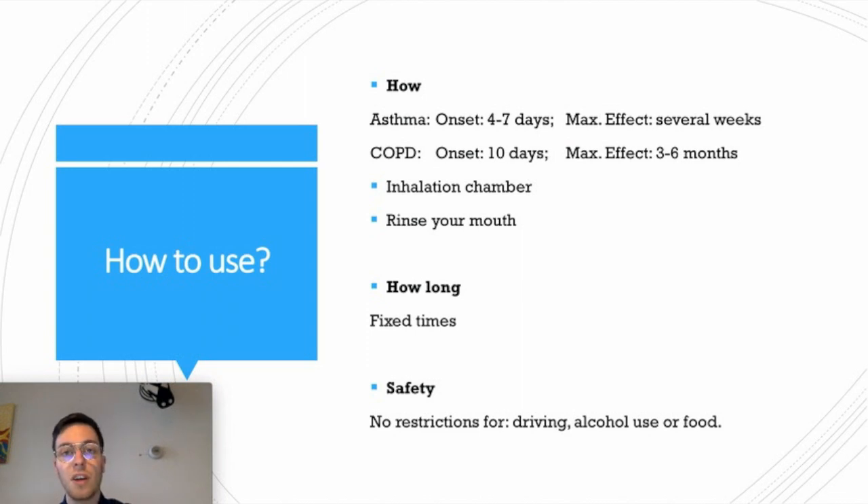How do you use it? You always use these medications through inhalation, and the best way to do this is with an inhalation chamber. This makes it easier for you to inhale all the medication and spread it more effectively through your lungs so it will work better. Always rinse your mouth after using the inhalation powder or the dose aerosols, because it may lead to infections of your mouth and throat when you do not rinse properly.